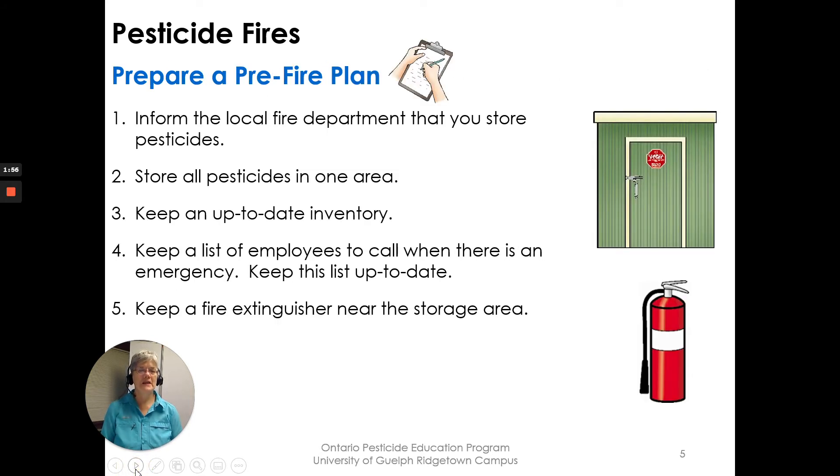If you can, please prepare a pre-fire plan. First, work with the local fire department — tell them that you store pesticides and where you store them, keeping all pesticides in one area. Keep an up-to-date inventory of what's in your pesticide storage, and keep a list of employees to call in an emergency so everyone can be contacted if there's danger at their workplace.